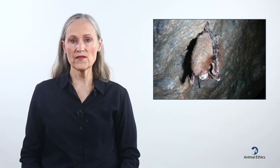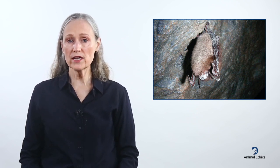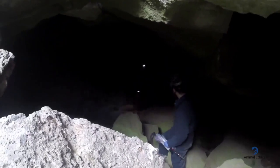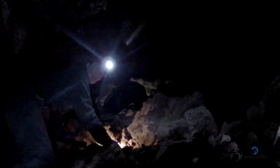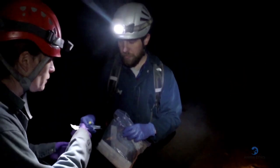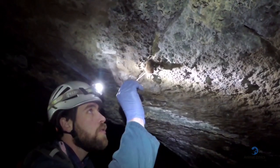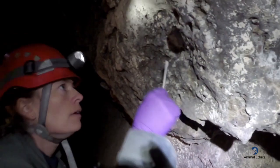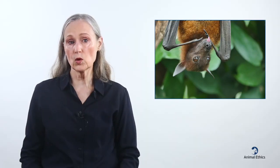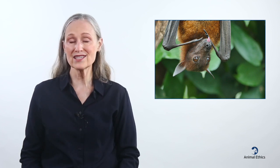White nose syndrome is a fungal disease that infects bats. Since 2007, it has killed more than 6 million bats in North America. The mortality rate is higher than 90% in some species. The disease disrupts bats' hibernation, causing them to either starve to death by using up all their fat stores, or to die of exposure while trying to find food in winter. In 2019, bats were treated with a probiotic bacterium, which increased their survival rate from 8 to 46%. Although the motivation to find a cure comes from conservationist interests, widespread application could nonetheless significantly reduce suffering and premature death among bats.